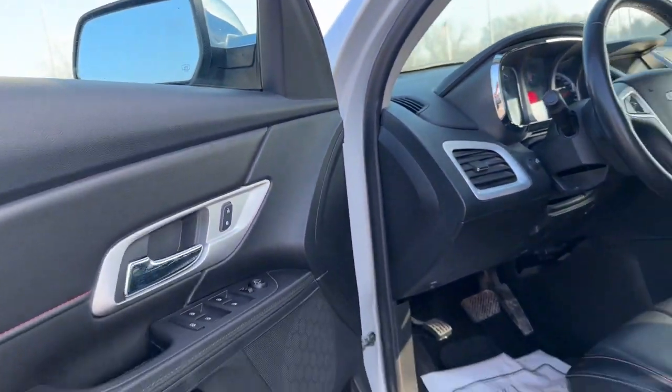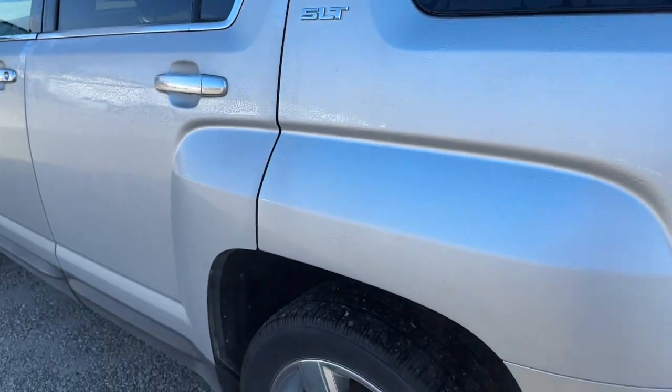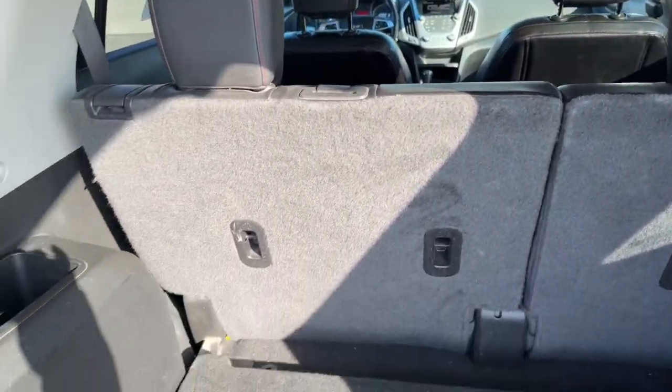These are just some of the great options this vehicle comes with: keyless entry, heated driver's seat, satellite radio, premium sound system, remote engine start, heated mirrors, aluminum wheels, heated front seat, Bluetooth connection, and alarm.